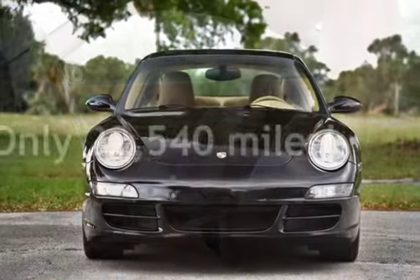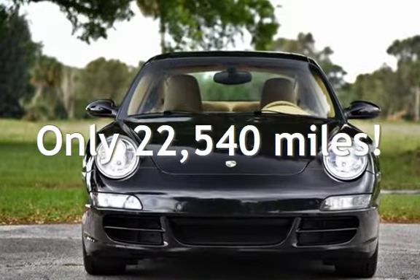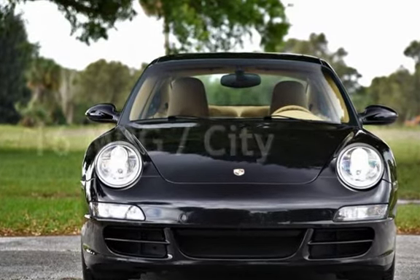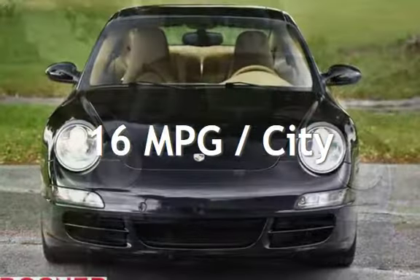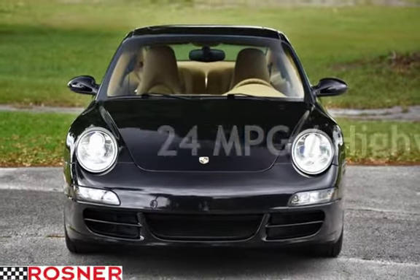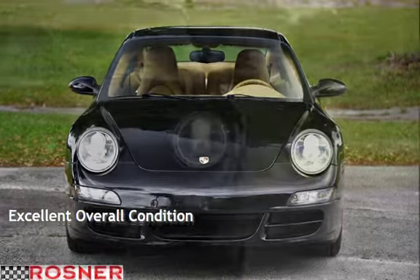This Porsche is a great value with less than 23,000 miles on the odometer. Estimated fuel economy for this vehicle is 16 miles per gallon in the city and 24 miles per gallon on the highway. This vehicle is in excellent overall condition.